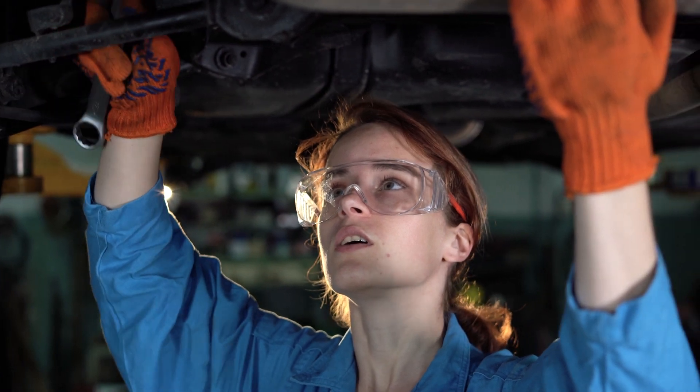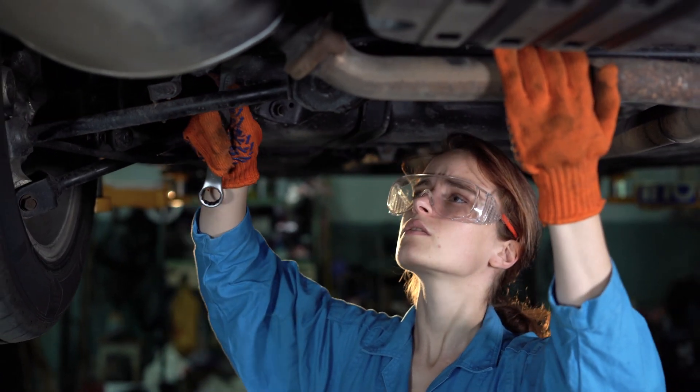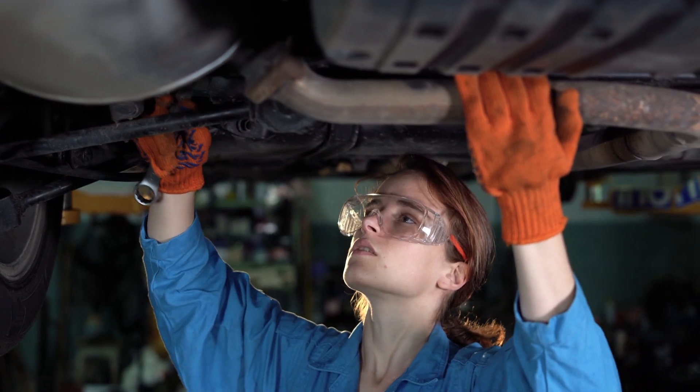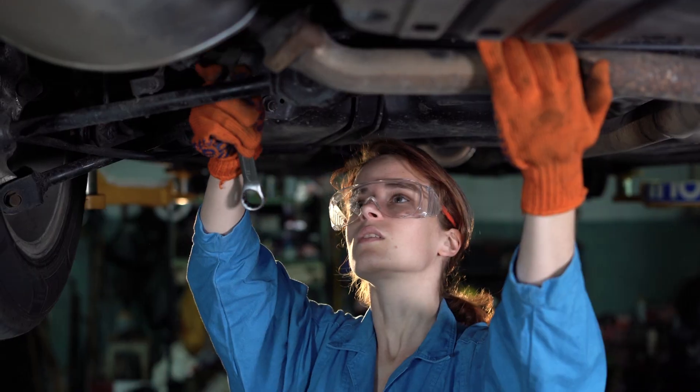Technicians today, both professional and DIYer, often don't understand the advances in technology showcased by the vehicles sitting in their service bays or driveway. The service and repair techniques we use on these vehicles have advanced as well. Minor mistakes or oversights can easily and drastically affect how a system performs and may even lead to damage to vehicle components.